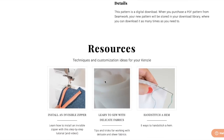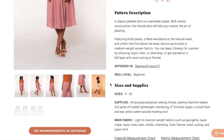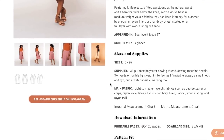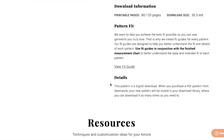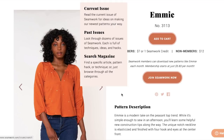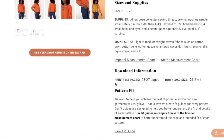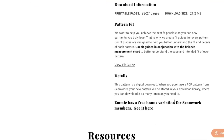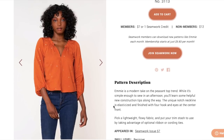Seamwork does do a hack for their patterns. I'm not seeing it on this page at all — maybe they didn't do it for this one. Oh, there it is — a free variation for Seamwork members. So it looks like they only do it on one of the patterns each month.